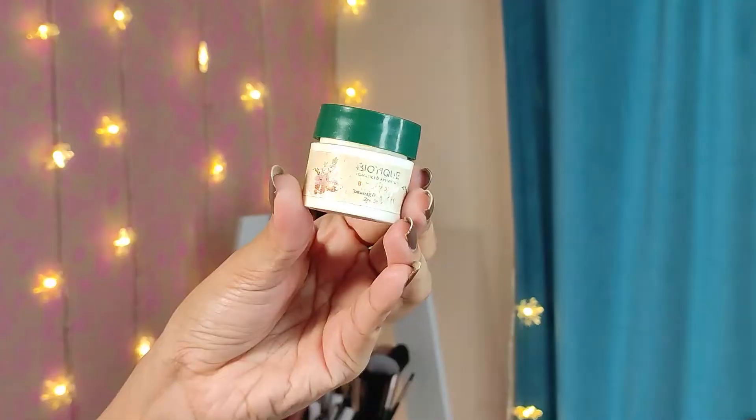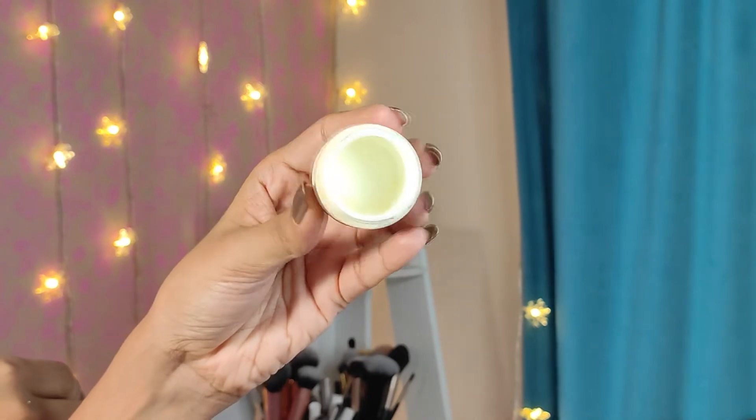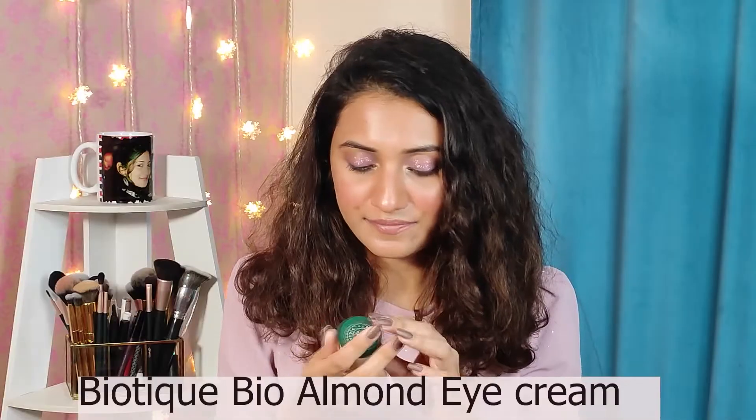Moving on, I have this Biotique Under Eye Cream — I think this was the almond variant, though I'm not very sure since the name on the packaging has completely faded. This didn't noticeably reduce my dark circles, but I still use an under eye cream just to keep the area moisturized. If you're looking for an affordable under eye cream for basic moisturization, you can check this out. I don't think I will repurchase this one.